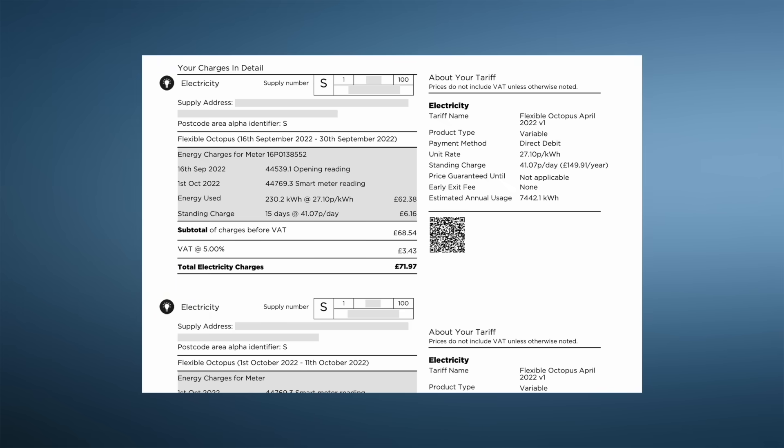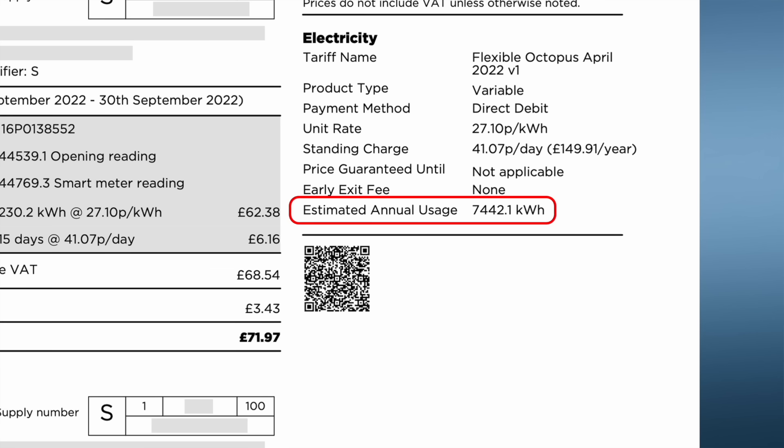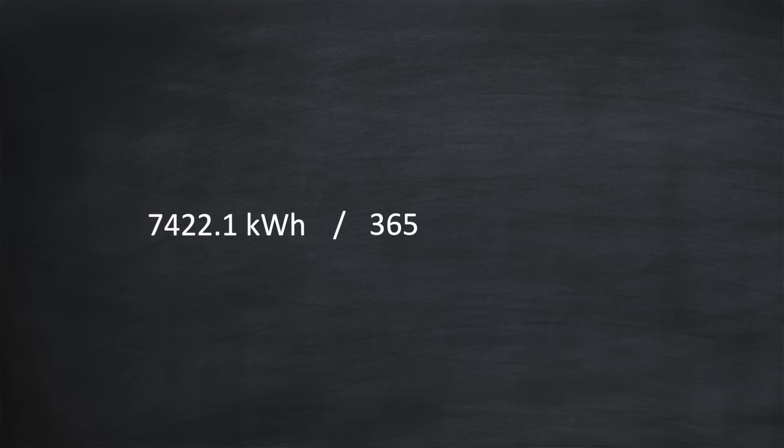It all starts here with your electricity bill, specifically using it to work out your average daily usage. On your electricity bill you should see your estimated annual usage. This is actually my own electricity bill from before I had solar panels fitted — the annual usage for me was nearly seven and a half megawatt hours, which is quite high for the size of my home, maybe twice what it should be. If you can't see the estimated annual usage on your bill, just log into your account and look for the section showing your electricity usage, and display a chart for one complete year. Divide the annual figure by 365 days to get the estimated usage per day. For my bill, that works out at just over 20 kilowatt hours per day.